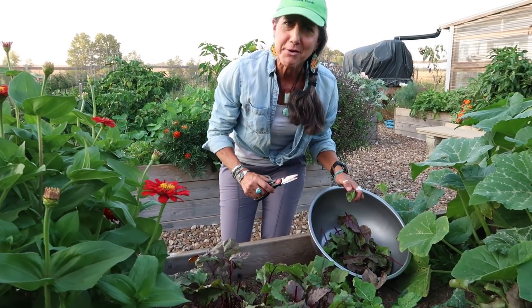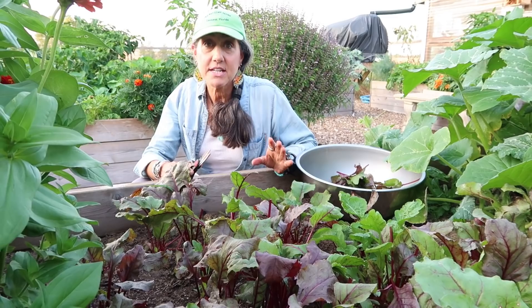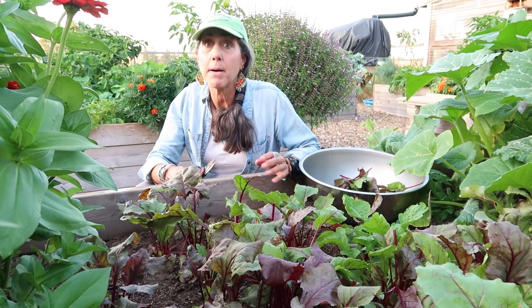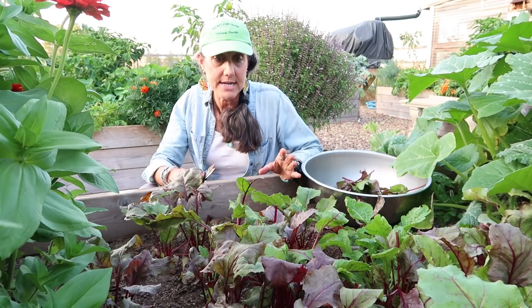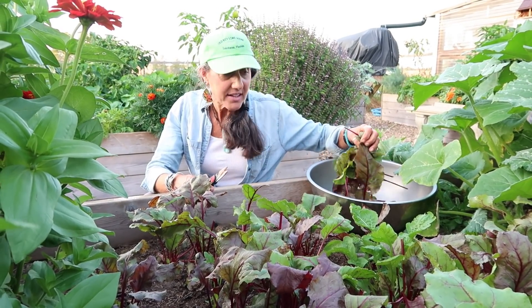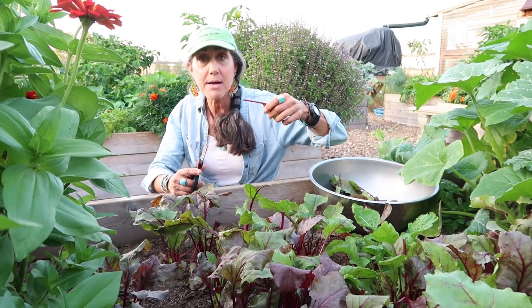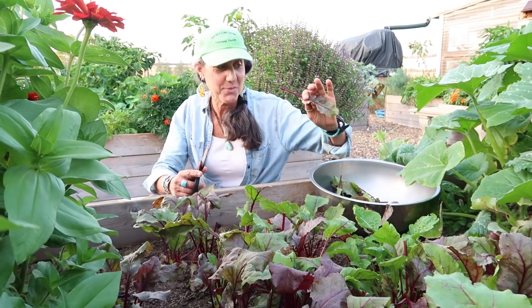How many of you guys are eating your beet greens? Beet greens are probably one of the most nutritious things you could eat, loaded in potassium and magnesium that most of our bodies are really needing. I try to add this to my salad. If you don't want to have a whole beet green salad, you could just put it in with some mixed greens and it's just phenomenal. I even use the stems too because they are very healthy as well.